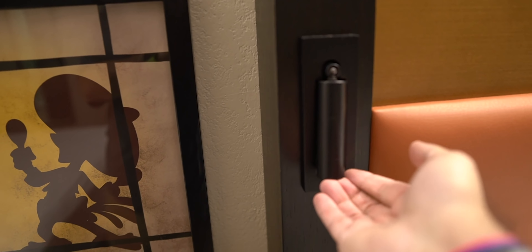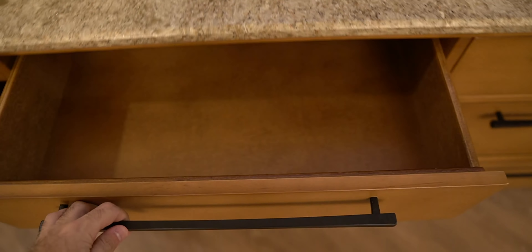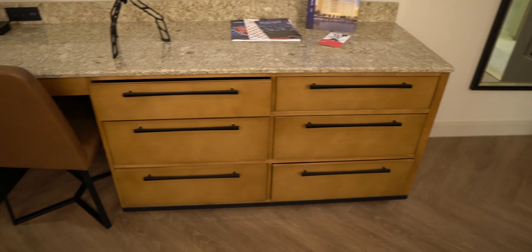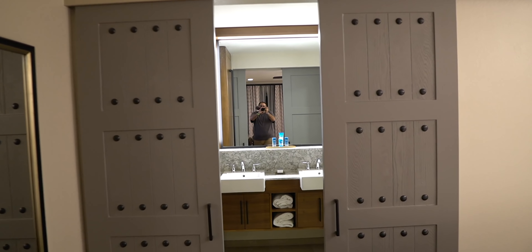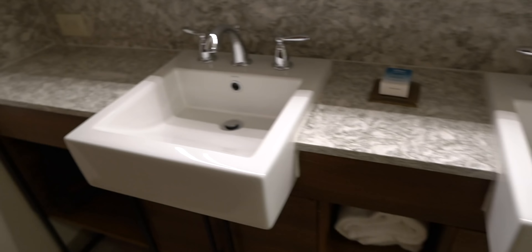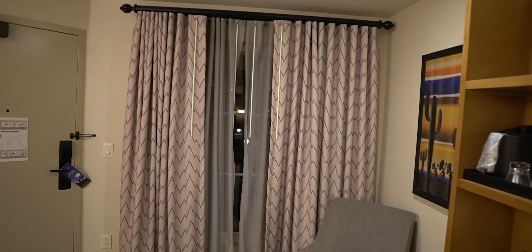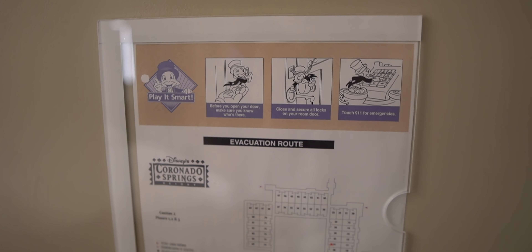There's a reading light button — I like buttons. We've got some drawers to put your clothes, but I live out of my suitcase like an animal. Look at these barn doors for the bathroom. We got his and her sinks, the H2O soaps that we love, a Western motif, and some Western style blinds. I like how they have Jiminy Cricket for the emergency instructions.